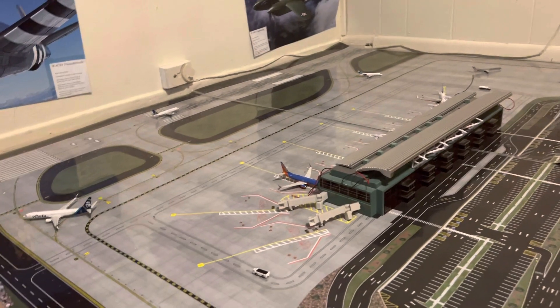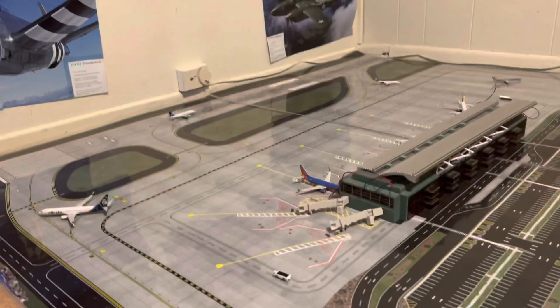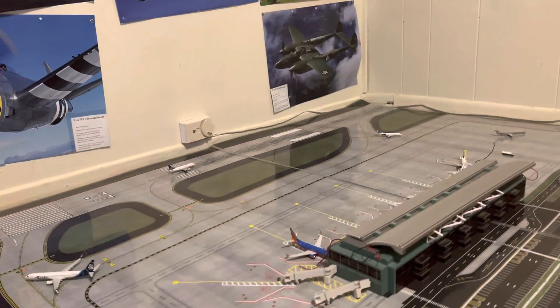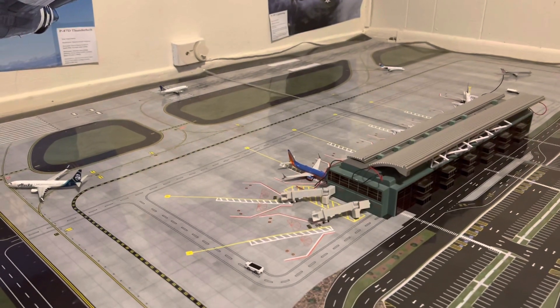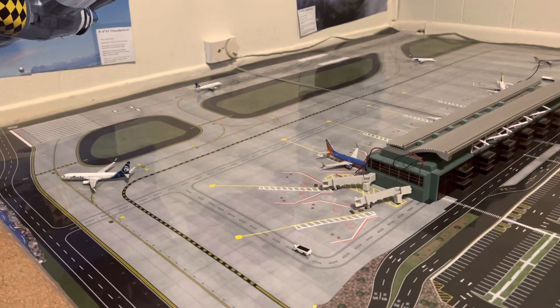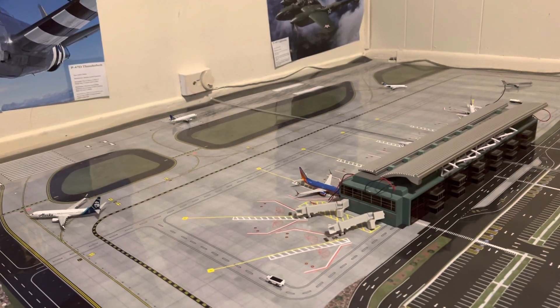Hey guys, Gemini Jet 76 here uploading another YouTube video. In today's video we will be doing an airport update on Boise Airport. I hope you guys enjoy today's video. Please make sure to like and subscribe — we're almost at 50 subscribers, so that would really help me out. Anyway, let's just get started.